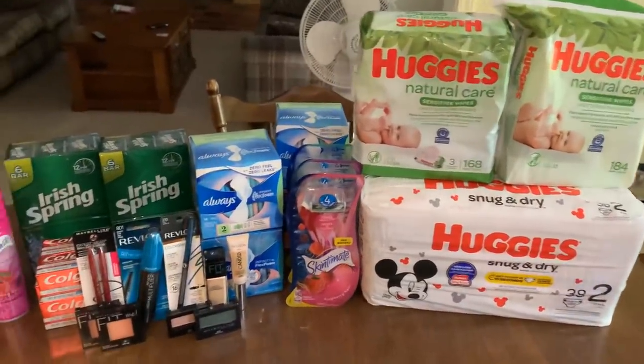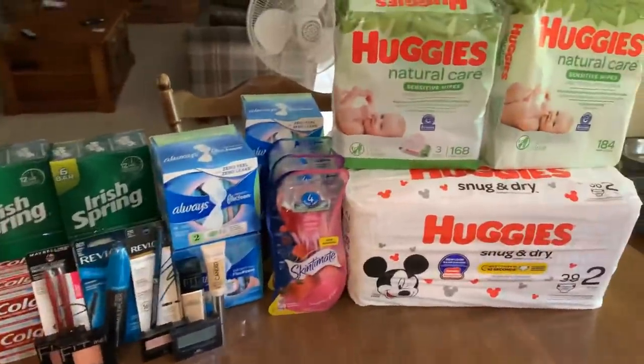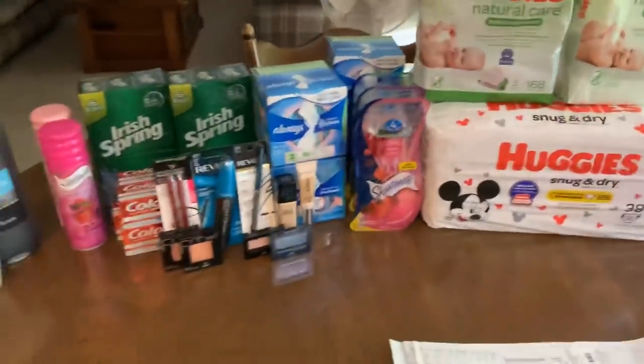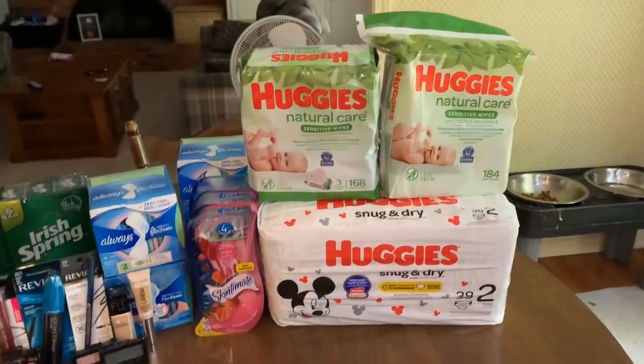We are back at the kitchen table. Super duper excited to share this one and really dive into my strategy of how to get those diapers and wipes for free.